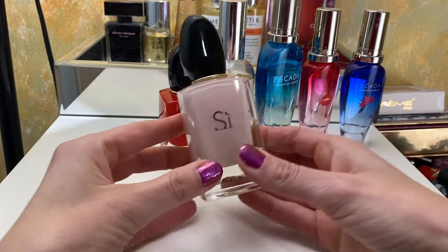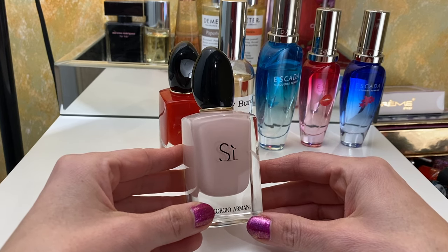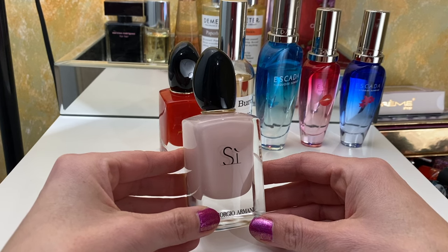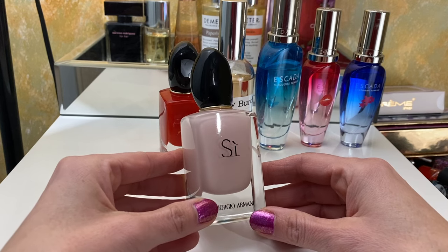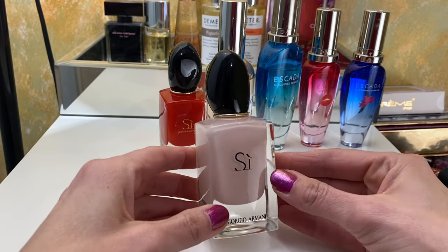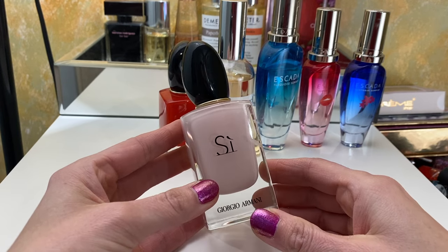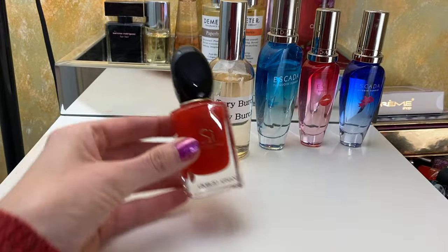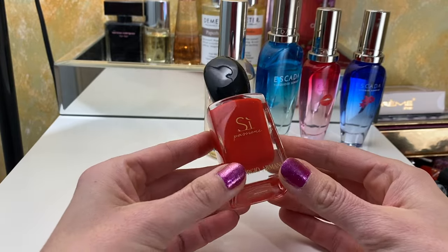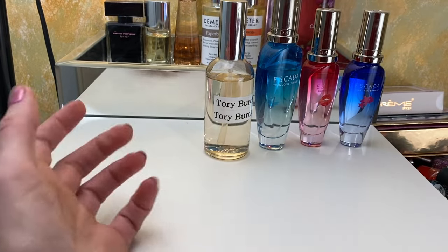This is Giorgio Armani Si — I distinctly remember the first time I smelled this. I was at a Chili's with my mother and a lady walked by and she smelled incredible. I turned around and asked her what perfume she was wearing, and she said Giorgio Armani Si. I immediately went to the Ulta website and put it on my wish list. It smells incredible — like a rich, powerful lady. And then they released Giorgio Armani Si Passion, which is maybe a little more intense than the original but also smells great — I guess it smells passionate.